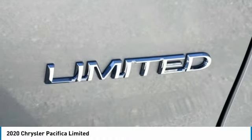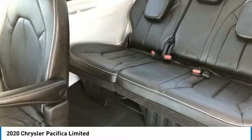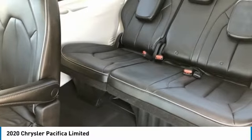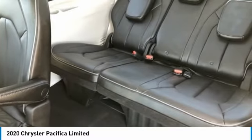Illuminated Entry, Knee Airbag, Low Tire Pressure Warning, Memory Seat, Navigation System, Occupant Sensing Airbag, Outside Temperature Display, Overhead Airbag, Overhead Console, Panic Alarm, Park View Rear Backup Camera, Passenger Door Bin.